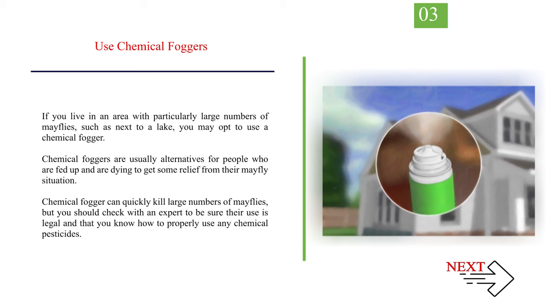If you live in an area with particularly large numbers of mayflies, such as next to a lake, you may opt to use a chemical fogger. Chemical foggers are usually alternatives for people who are fed up and want relief from their mayfly situation. A chemical fogger can quickly kill large numbers of mayflies, but you should check with an expert to be sure their use is legal and that you know how to properly use any chemical pesticides.